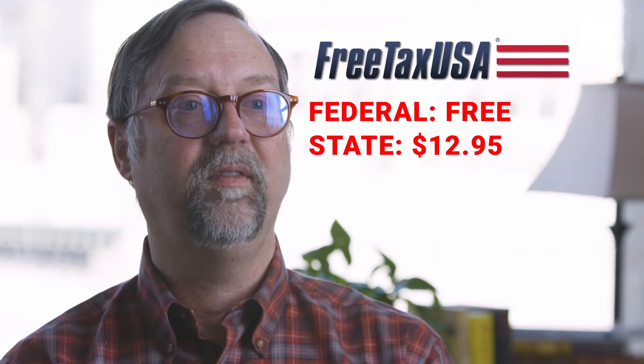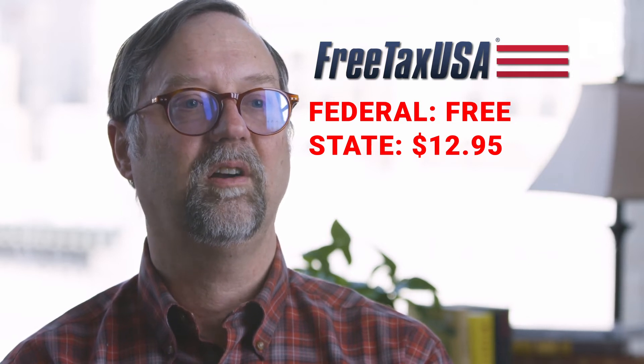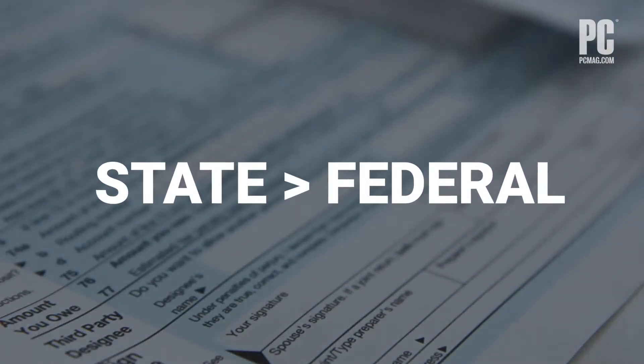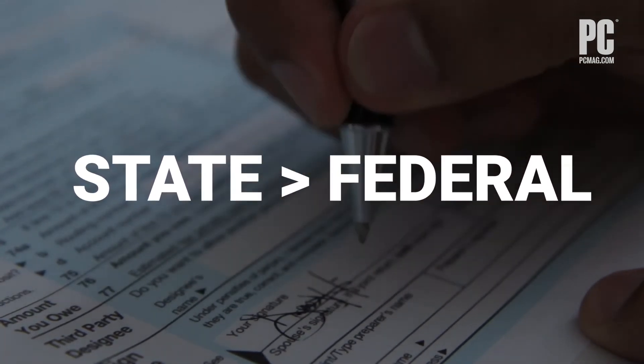FreeTaxUSA is free for federal returns, though you'll pay $12.95 for a state return — far below what most services charge for state. Don't forget state tax returns; these usually cost significantly more than federal, because the company has to make one federal software system for everyone but multiple state systems.